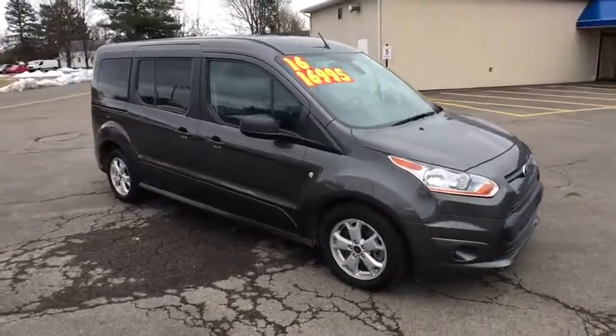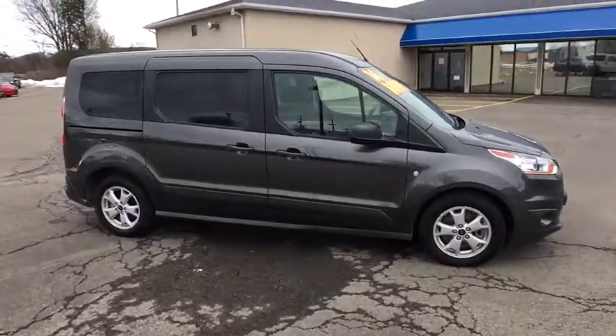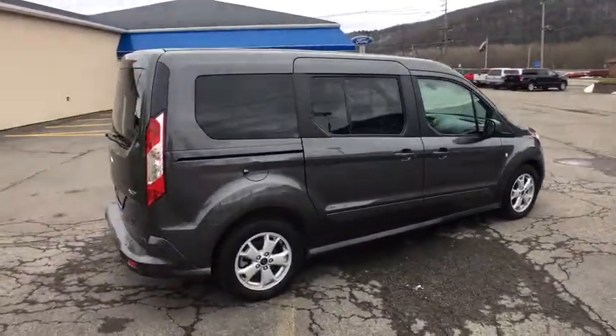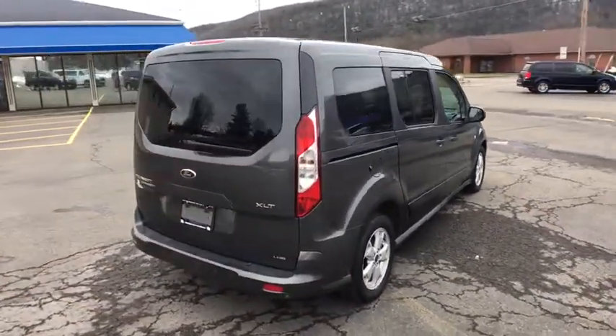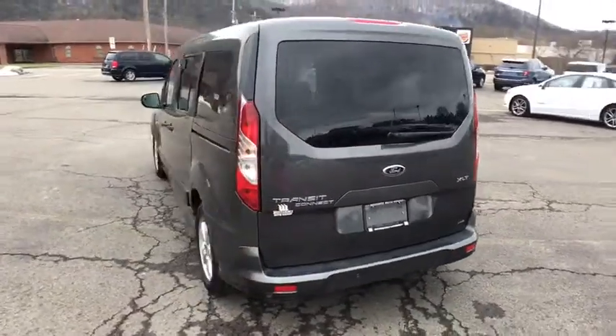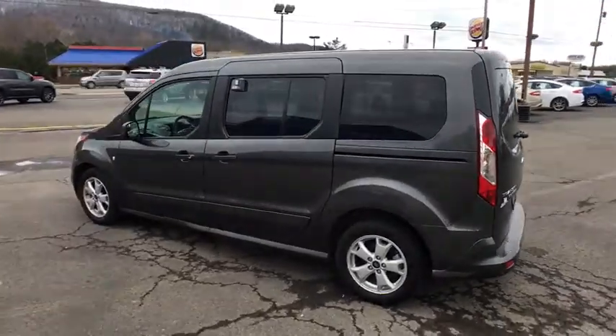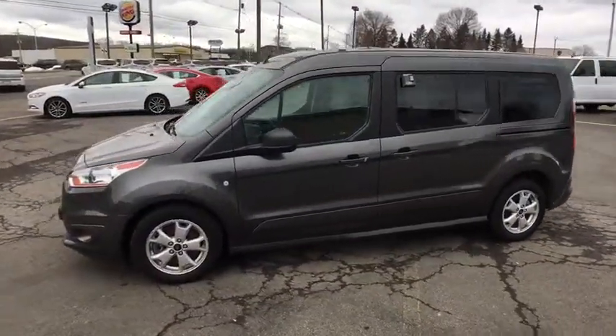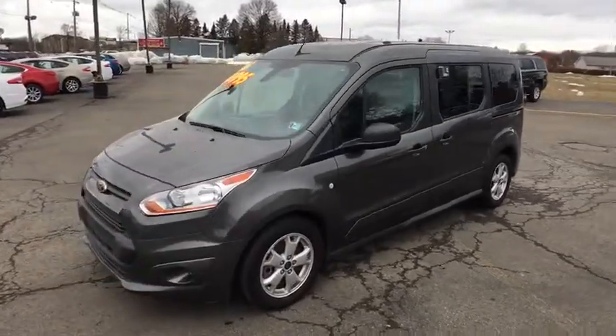2016 Ford Transit Connect Wagon. The Ford Transit Connect Wagon is working to fill the niche for business and cargo management for deliveries. This 2010 North American Truck of the Year definitely needs a second look if you are looking for a delivery vehicle with more cargo ability and better mileage than a typical van. This vehicle has less than 25,000 miles.